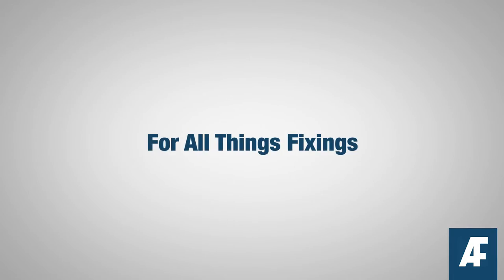That's just another reason to use All Fasteners as your single source for all things fixings.